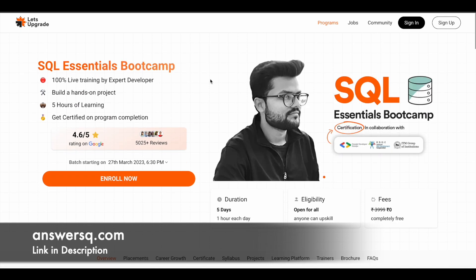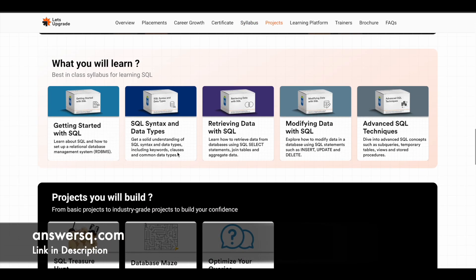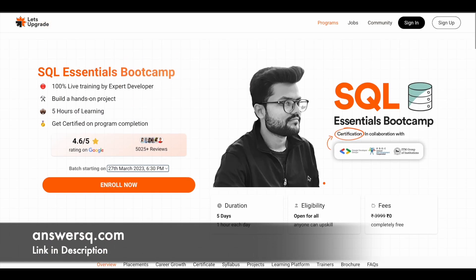The next course is SQL, starting on 27th March 2023. This course has five modules: SQL basics, syntax and data types, retrieving data with SQL, modifying data with SQL, and advanced SQL techniques. You have three projects: SQL treasure hunt, where you'll explore a database with SQL queries to find a treasure; creating a database maze; and optimizing your queries for maximum performance.